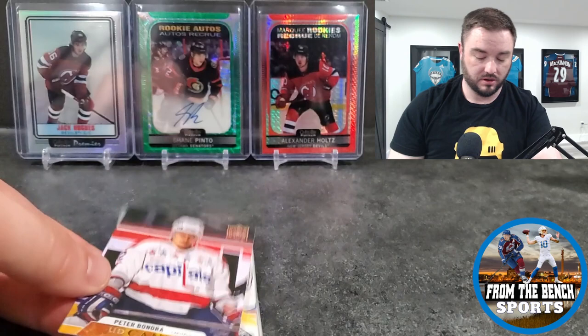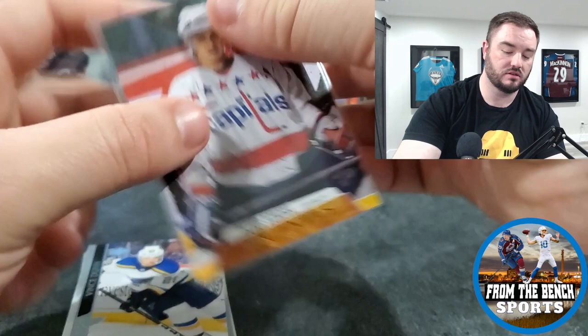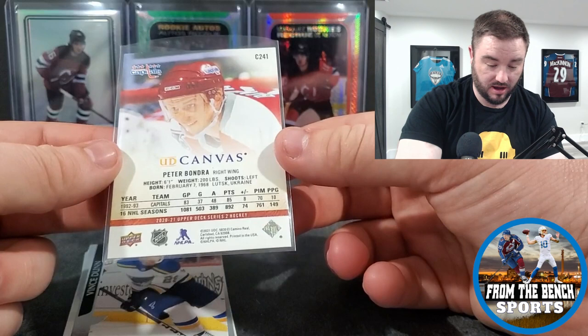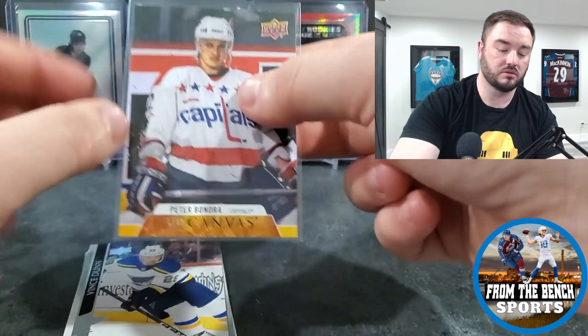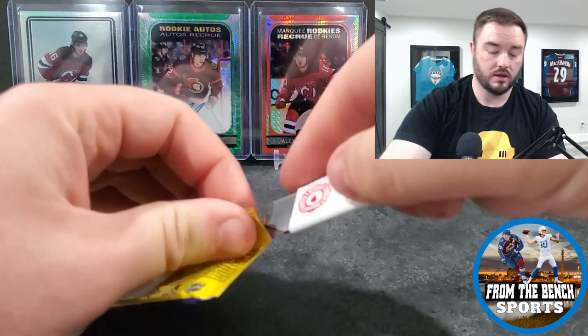Jacob Varana, Adam Gaudette, and then - Peter Bondra! One of the veteran or Legends Canvases - let me know in the comments what they're exactly called. Peter Bondra in the old Capitals jersey, 1993: 85 points in 83 games played. Over a thousand games played, almost 900 points. Not a bad little hit.